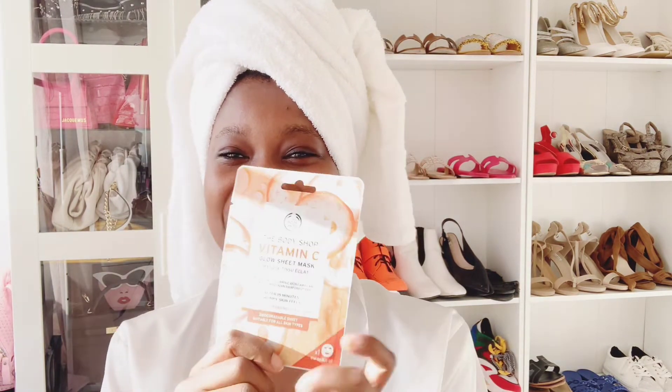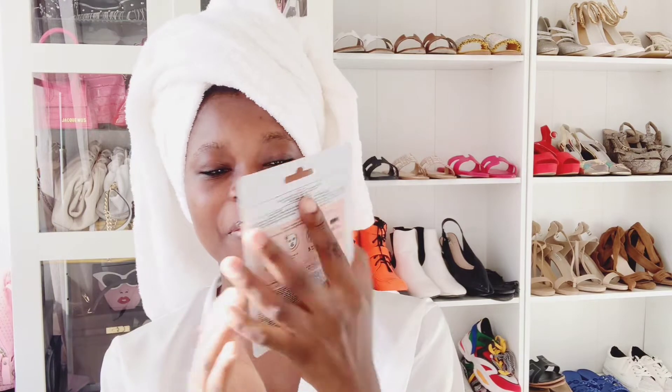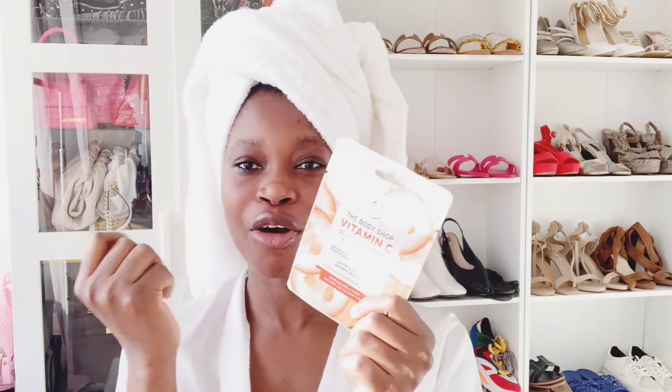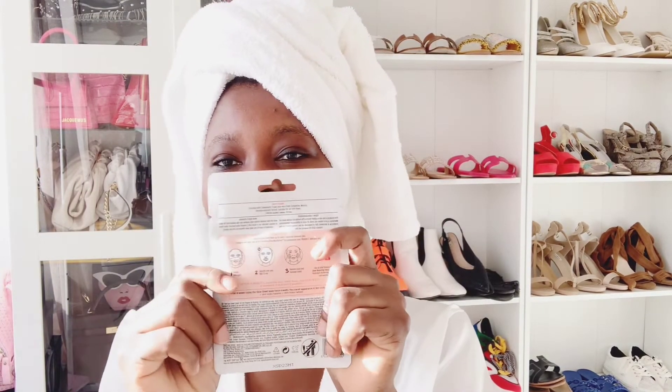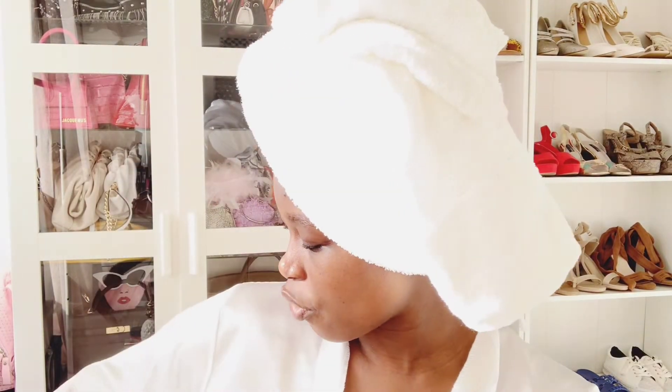The fifth product is a Vitamin C Face Mask from The Body Shop. It's a one-time glow sheet mask — you put it on your face, leave it for about 15 minutes, and take it off. We all know this type of removable face mask — you just put it on and take it off for a quick glow skincare boost. This is what I normally use.